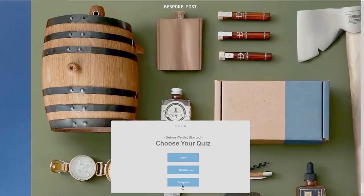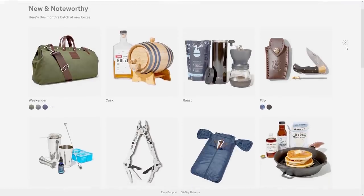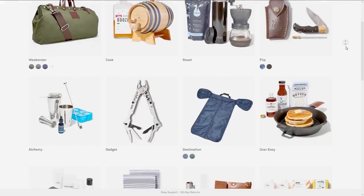Getting started with Bespoke Post is easy. You take a short quiz about what you like and what you don't like, and they pick a box based on your preferences. If you don't like what Bespoke suggests, you can swap it for another box. There are a ton of options.